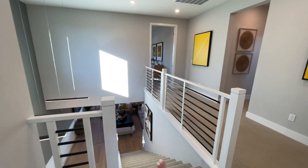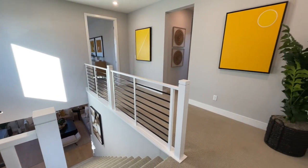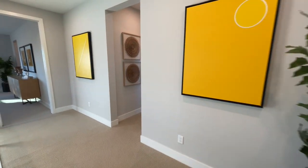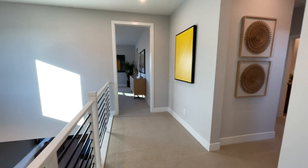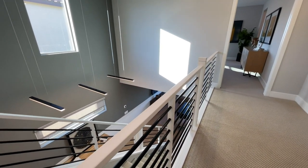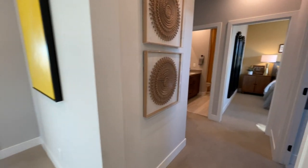This is what I was talking about — the upgraded railing and banister. Normally it would just be a pony wall. It's a cool view. Let's head into the next bedroom.